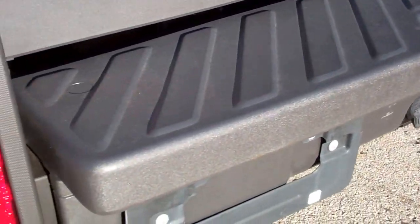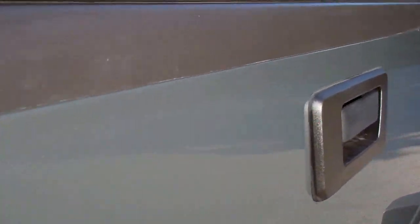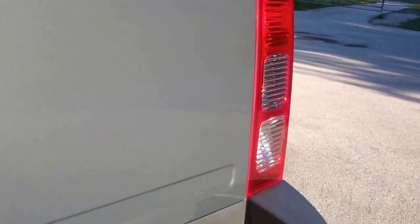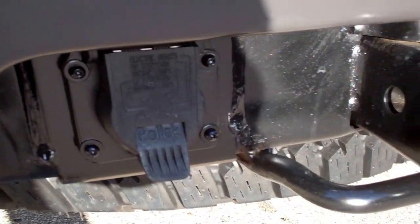The rear bumper is pretty clean. The rear tailgate — don't see any dents or dings there. You can see it does have the factory tow package with the wiring.